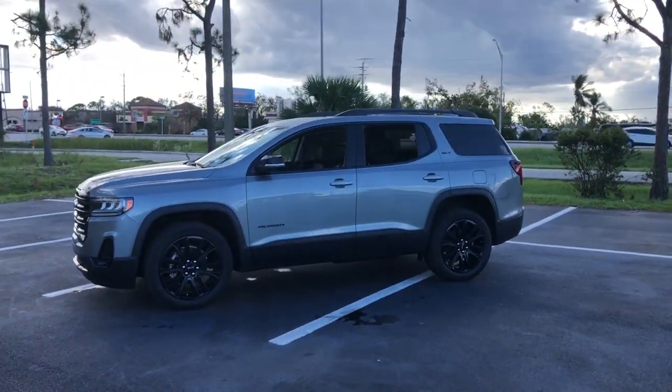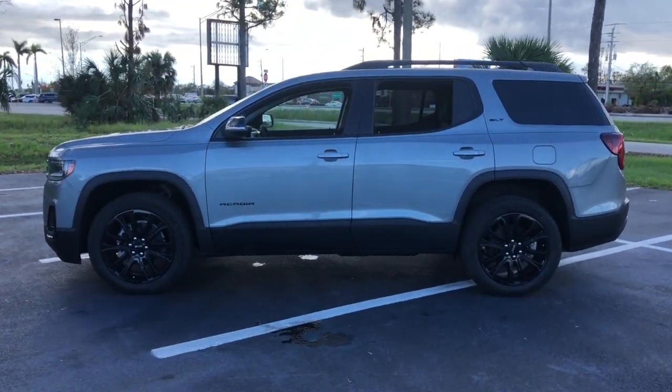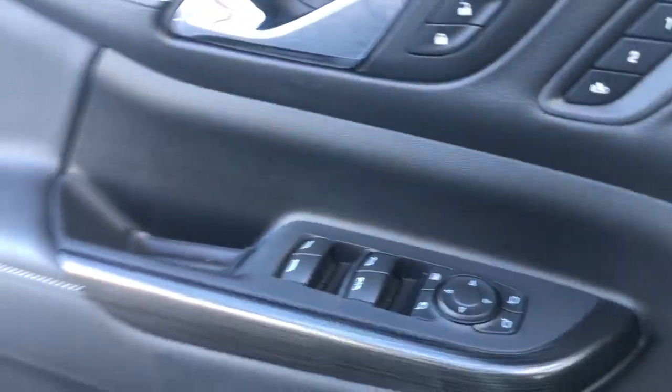These are just some of the great options this vehicle comes with: heated driver's seat, navigation system, keyless entry, satellite radio, fog lamps, power passenger seat, heated mirrors, heated rear seat, power lift gate, and aluminum wheels.